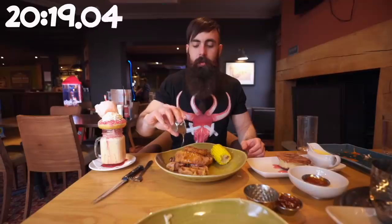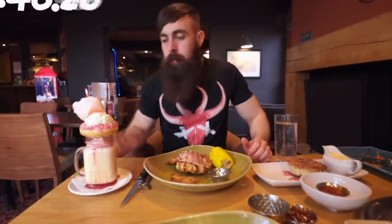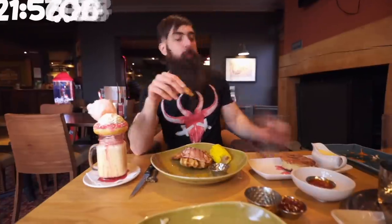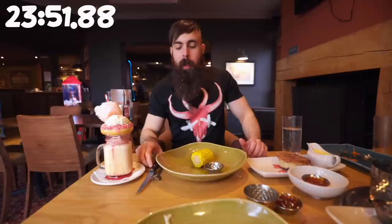If nothing so far has made you hungry, then that shot right there will. I'm sure you're heading out to buy yourself some waffles and maple syrup as we speak. This was definitely one of the highlights for me. The freak shake was as good as it looks as well. I really have nothing negative to say about this meal at all.